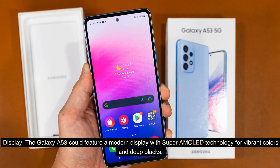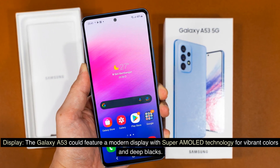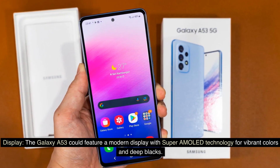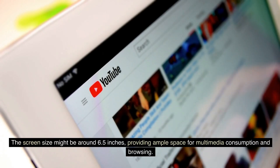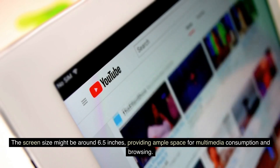Display. The Galaxy A53 could feature a modern display with Super AMOLED technology for vibrant colors and deep blacks. The screen size might be around 6.5 inches, providing ample space for multimedia consumption and browsing.